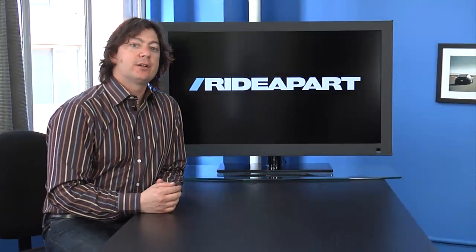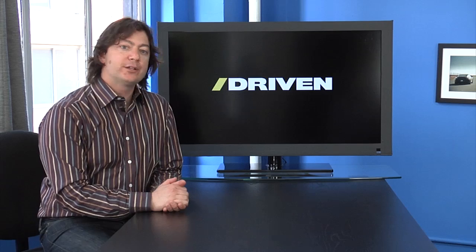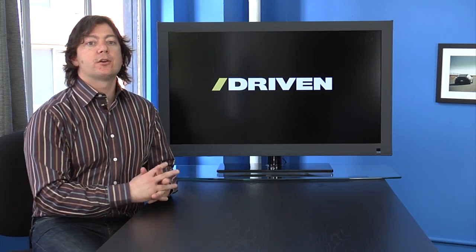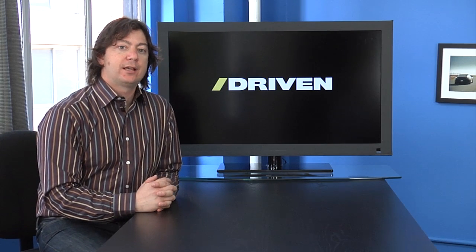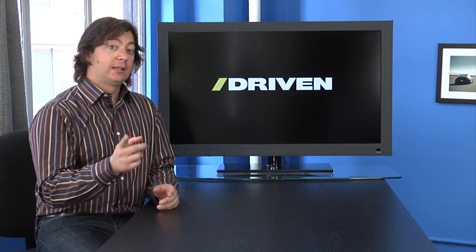That's Ride Apart, here on Drive every Monday. And this week on Driven, JF goes to visit the shop of Horatio Pagani, the guy who builds cars out of things like gold and platinum or something. They're very expensive. Let's take a look.